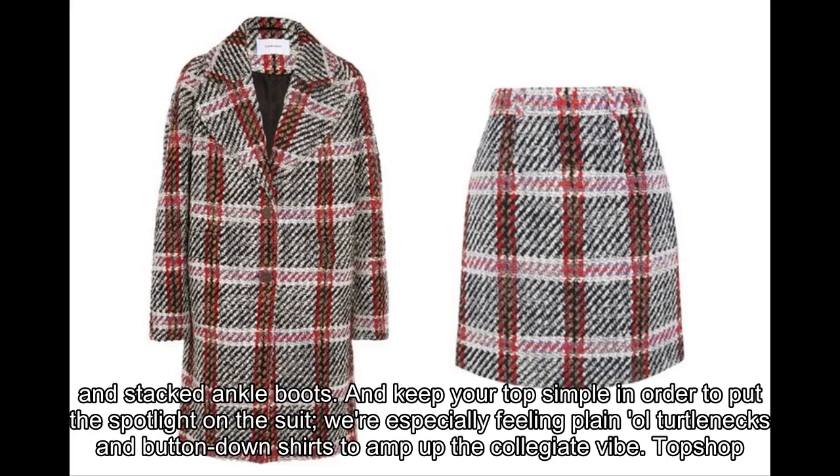Gucci for Net-A-Porter Jacket, $3,500, available at Net-A-Porter.com. Skirt, $990, available at Net-A-Porter.com.